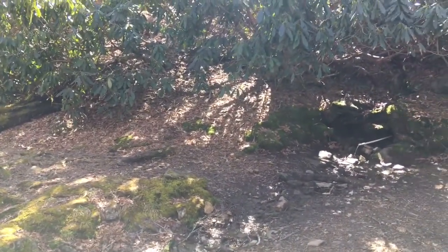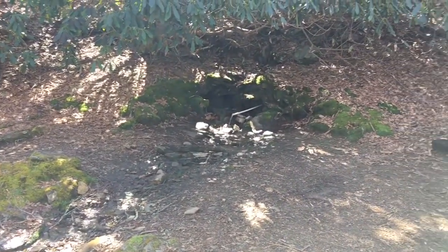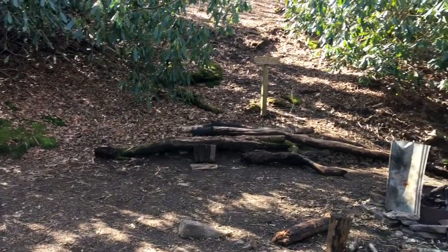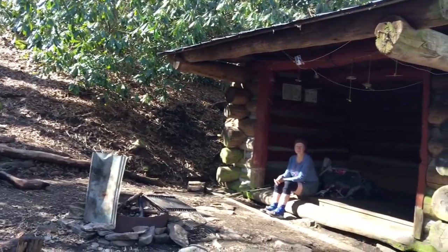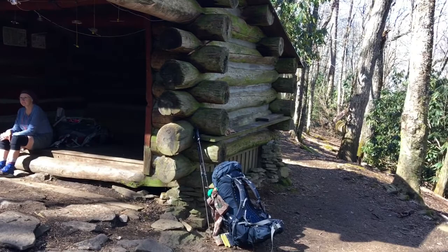Most shelters are a little bit off the trail, but this one is Cold Spring — right there's the water supply — and it literally is right on the trail. It's probably the neatest looking shelter we've seen so far. It's all logs, so we're going to take a short break here.